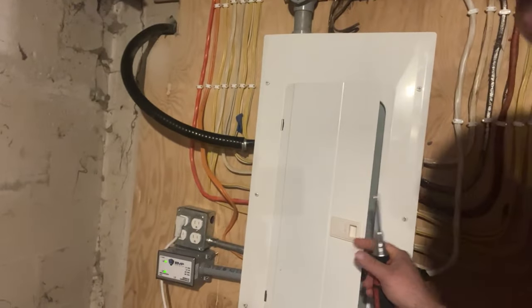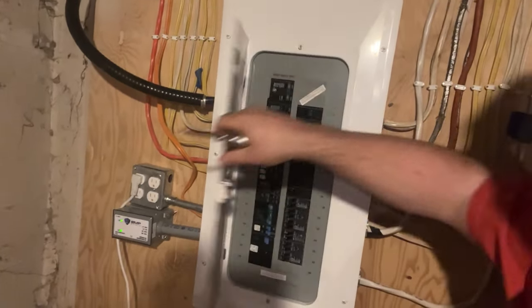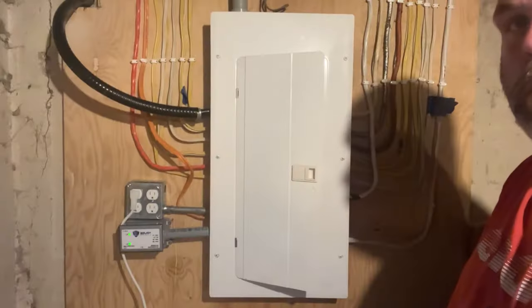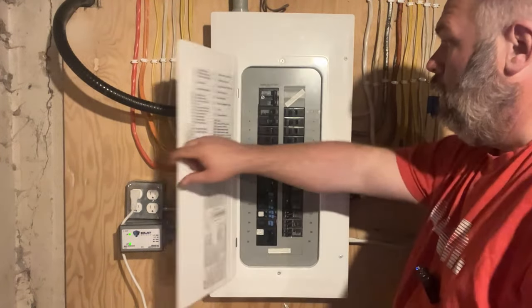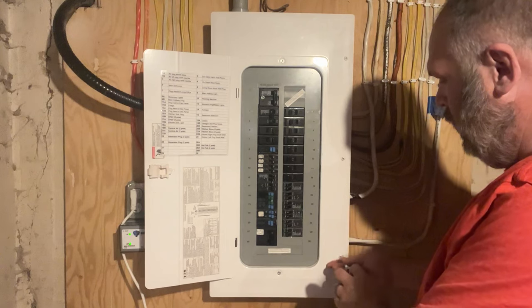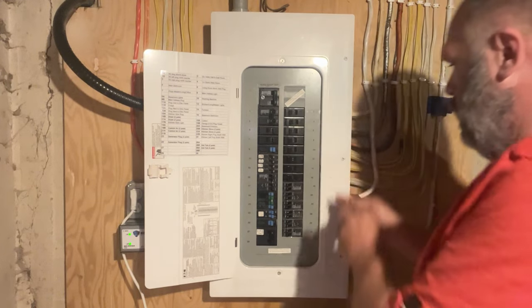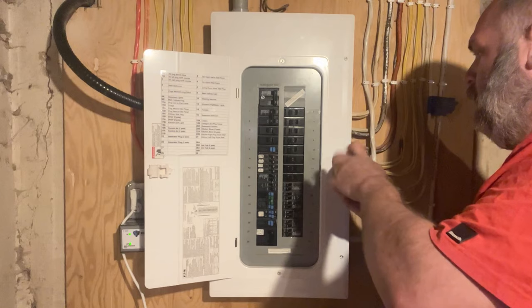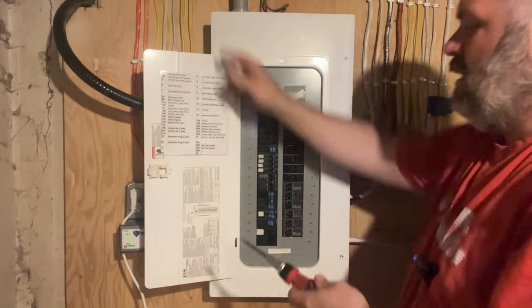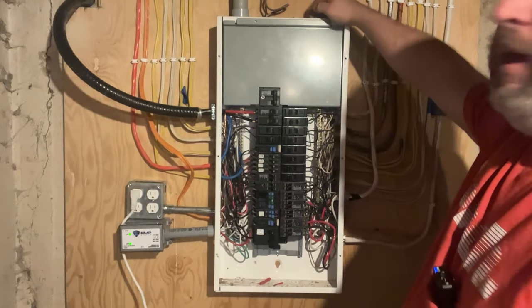First thing we need to do is go around and take off all six of these screws. That will allow us to take not just the door off, but the entire panel cover. Once we have that off, we'll go from there. Set the screws somewhere careful so you don't lose them — I often put them up on top of the panel so there's one less thing to drop.